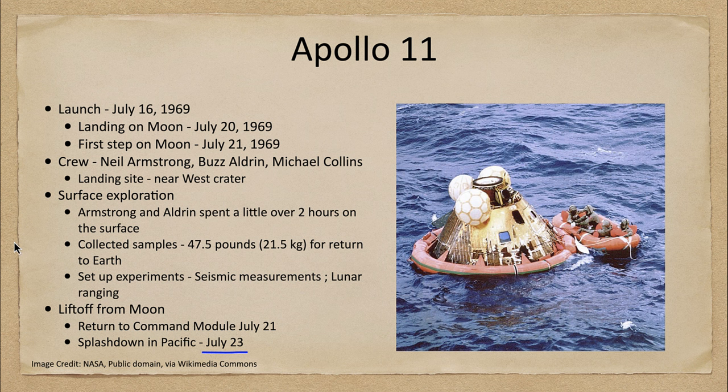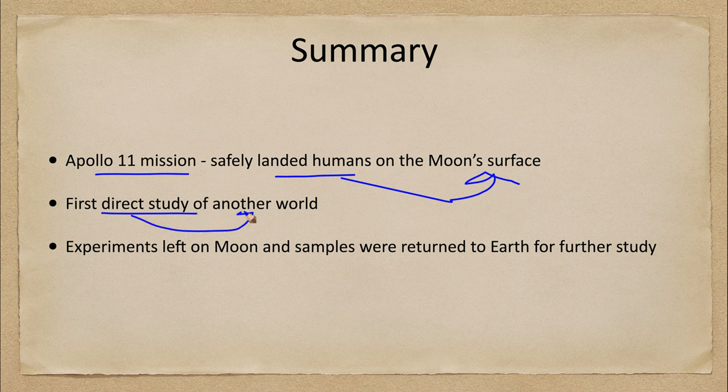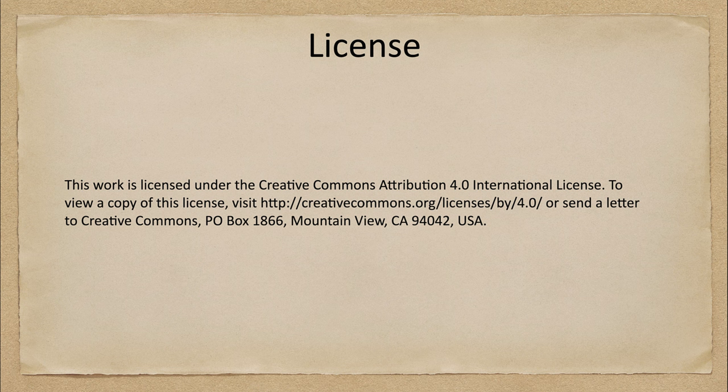This was the first successful landing on the moon with humans walking on the surface and bringing back samples for future study. The Apollo 11 mission safely landed humans on the moon for the first time — our first direct study of another world, not through robotic craft or telescopes, but by actually being there. Experiments were left on the moon and samples were returned to Earth, some experiments running for a short time and others still active today. That concludes this lecture; we'll be back for another exploration of the solar system. Have a great day, everyone.